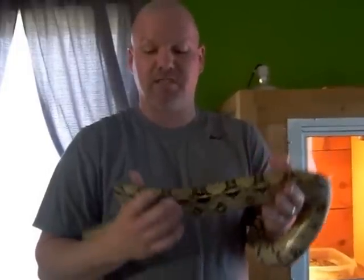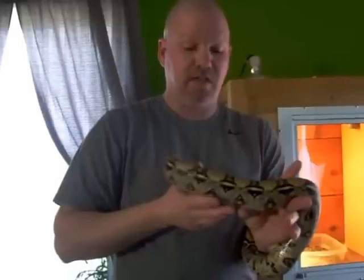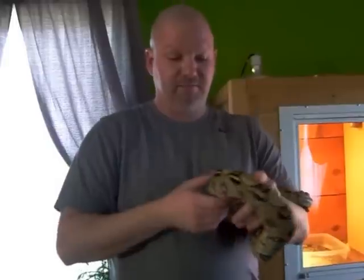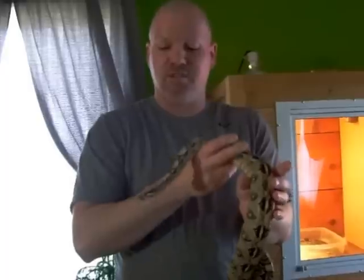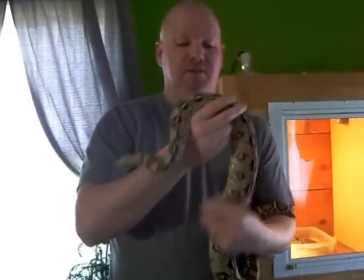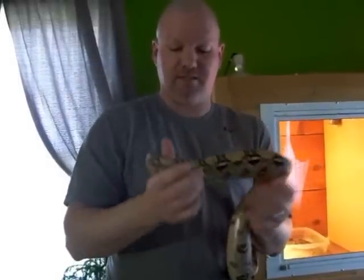He will get approximately eight to ten feet long and roughly about this big around, so he will become much, much larger than what he is now. He eats a rat once a week, and if we want to get a picture of the size of rat that he eats, we can do that in just a little bit.